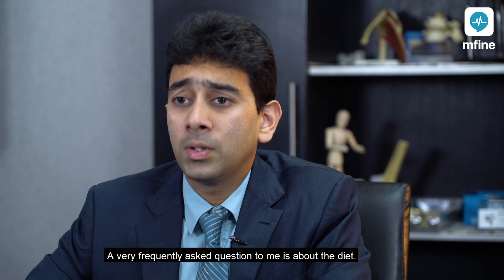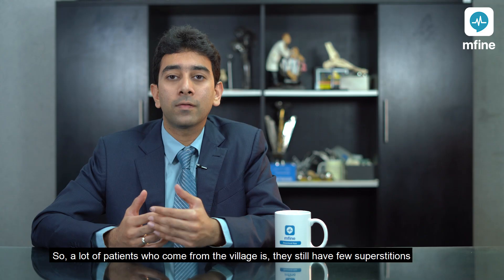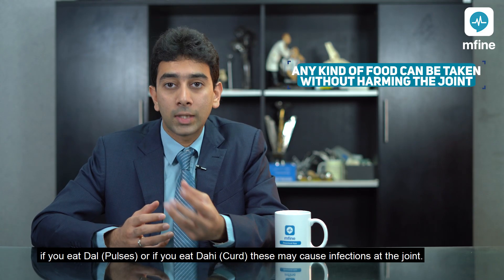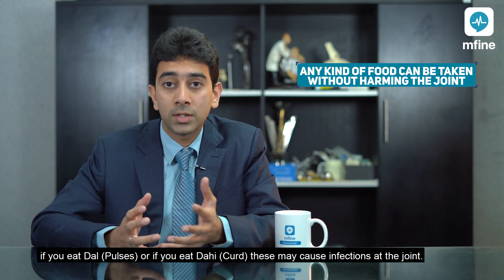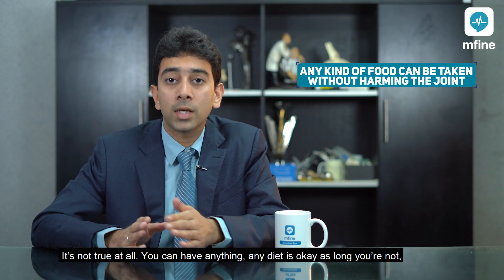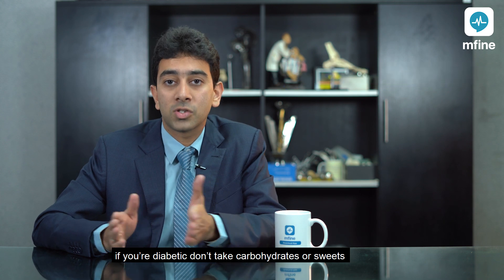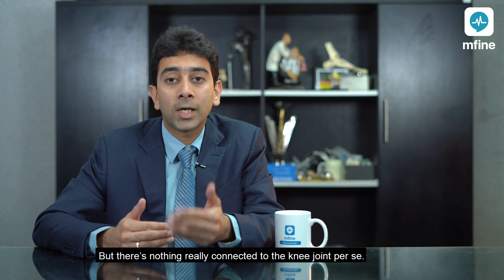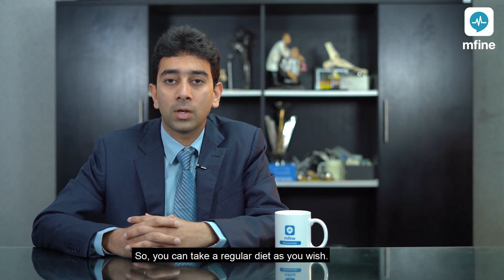A very frequently asked question is about diet. A lot of patients still have the misconception that after surgery, eating dal or dahi (curds) may cause infections at the joint — it's not true at all. You can have any diet, as long as if you're diabetic you avoid carbohydrates or sweets, and if you're hypertensive you don't take too much salt, but there's nothing really connected to the knee joint per se. You can take a regular diet as you wish.